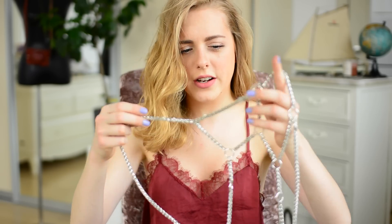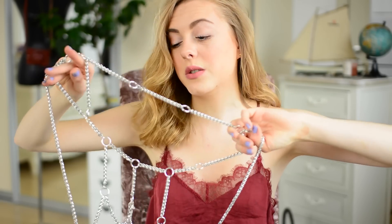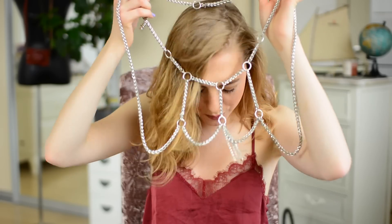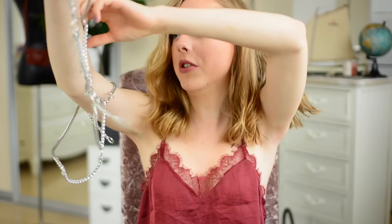Next up, I have this body chain from Free People. It's kind of hard to describe what it is — it's just like, here you go. I think it's one of the best 30 pounds I've ever spent, because I never thought you could wear something in so many different ways. You can put it on absolutely any outfit and it immediately looks like you put in so much effort. I wore it as a belt for my Hozier concert, but you can also wear it as a body chain, or put your arms through the holes — it looks really cool on top of simple t-shirts and sweatshirts.